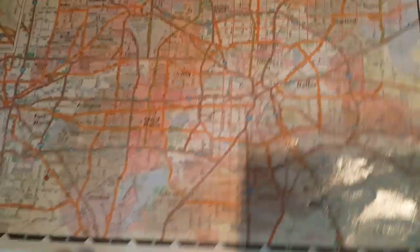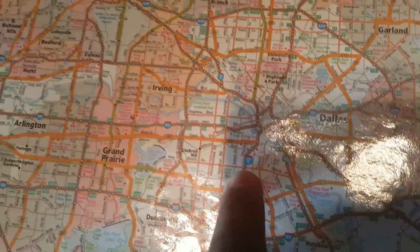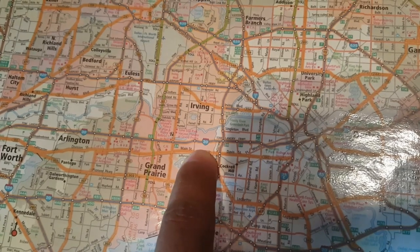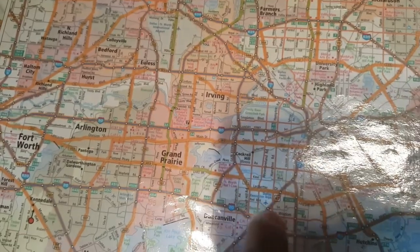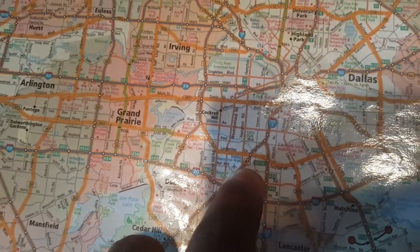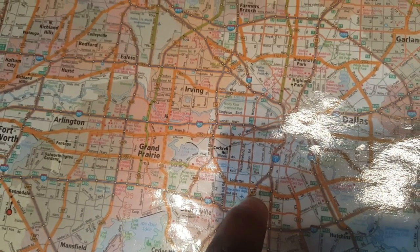Over here, anything with a circle is a state road. Anything with a blue shield is an interstate. And then anything with a clear shield — as you can see over here, which is US 67 — is a US highway. So there are three different types.